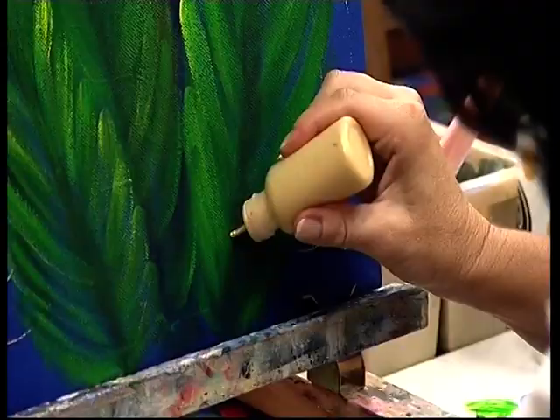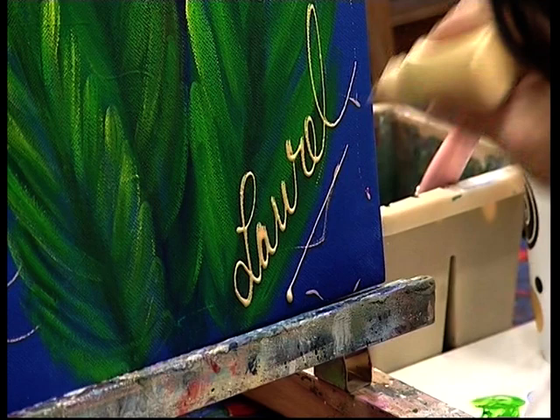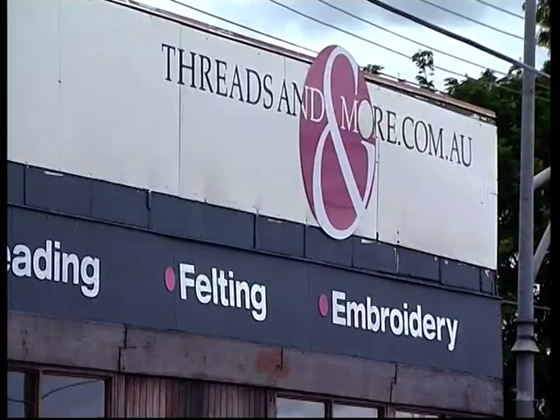It feels like being in a little laneway in France or Italy — it's gorgeous. Lee's neighbour in this creative cul-de-sac is Threads and More.